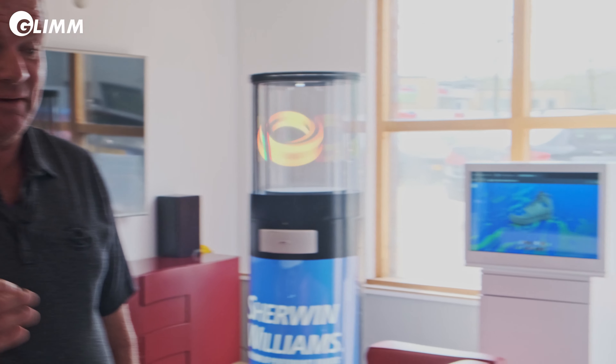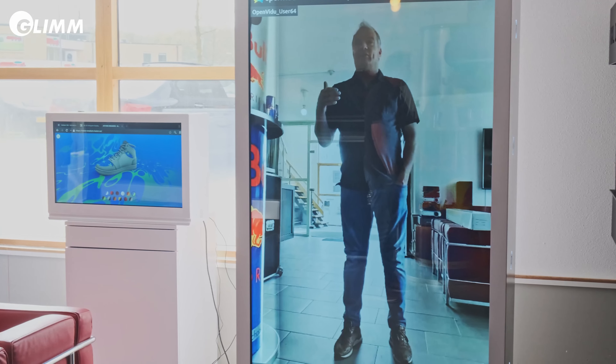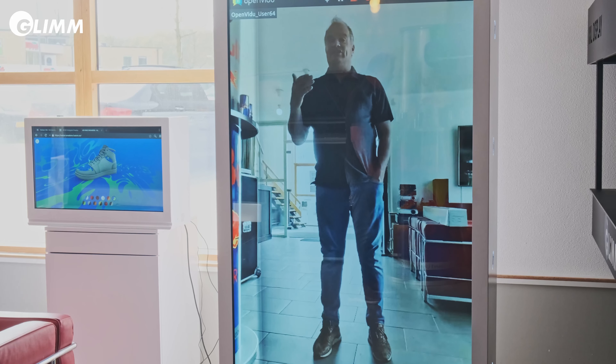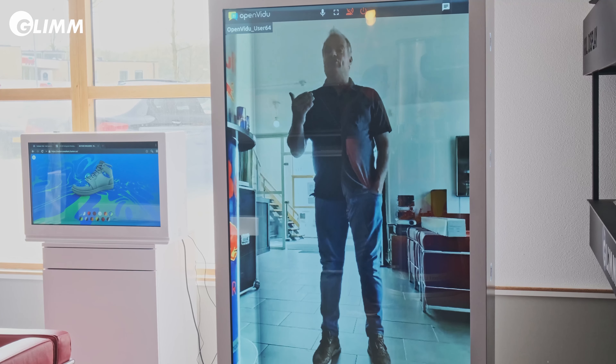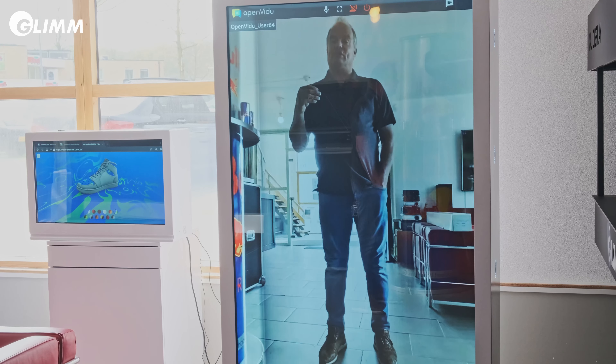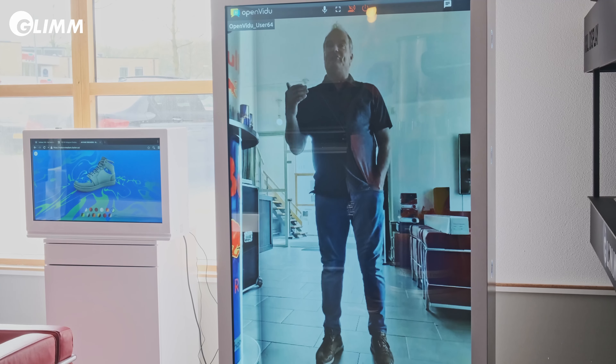They can make a live stream any moment, anytime, in real time through the internet. We have developed a special software system where you can log in with a password and a code, and we can stream you through a 4G or 5G streaming service to any place around the world.